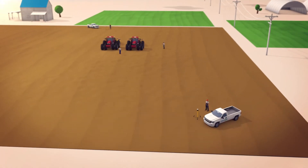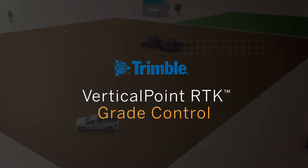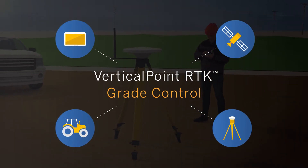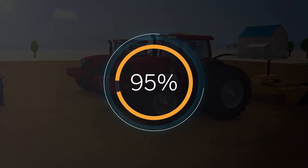After years of researching and perfecting a solution, Trimble is proud to introduce Vertical Point RTK Grade Control — groundbreaking technology that builds on and significantly enhances existing systems, leading to 95% uptime in even the most challenging environments.